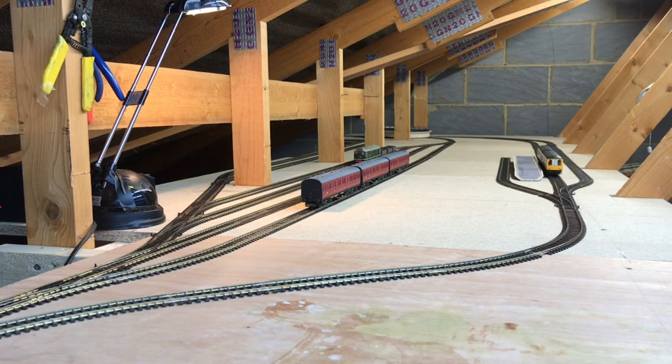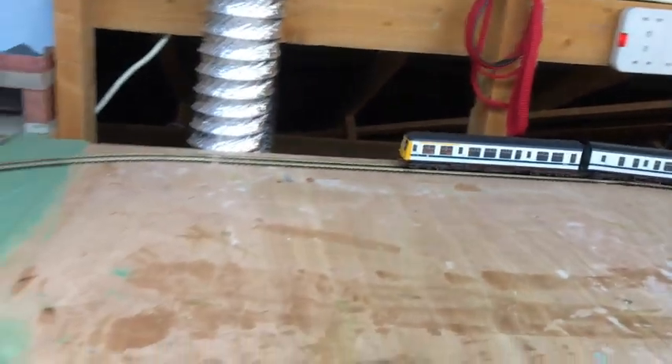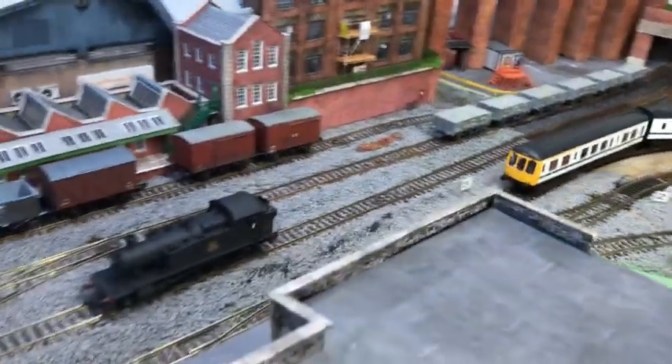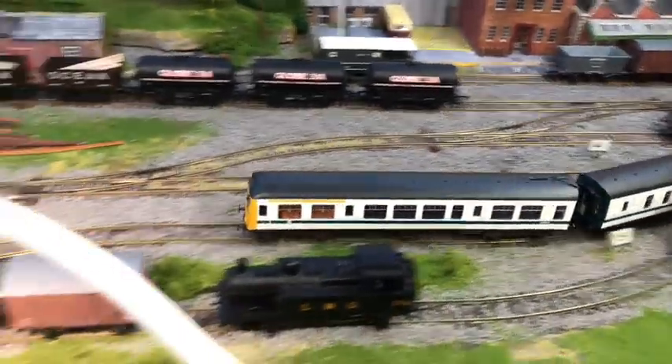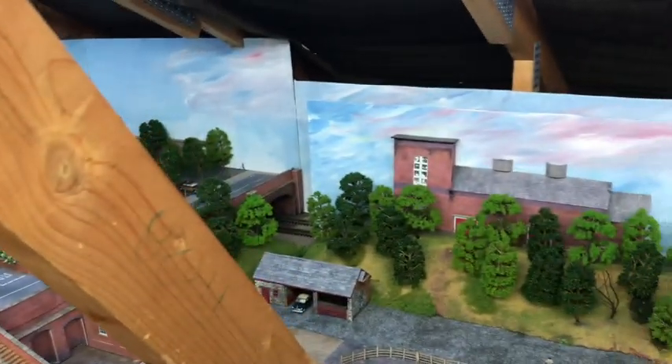We can pause there, then drive on — there'll be a bay platform there. It comes round by the side of my workbench, round the back, through into the old fiddle yard. Carries on through — excuse the shaky hands here, iPads aren't best for it — and then on to the main line. Through Knutsford station, out into the countryside, into the sessions house, and away.